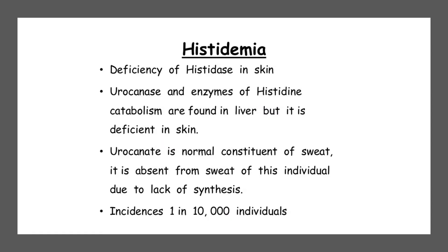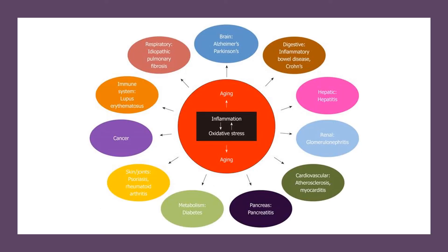Since histidine is an essential amino acid, its deficiency can cause several detrimental effects. Main symptoms include dry or scaly skin lesions, anemia, poor healing and general feelings of being unwell. In a study on 325 people with chronic kidney disease, low blood levels of histidine were associated with inflammation, oxidative stress and increased mortality. Two additional studies on over 300 obese women associated low histidine levels with obesity, increased inflammation and oxidative stress.